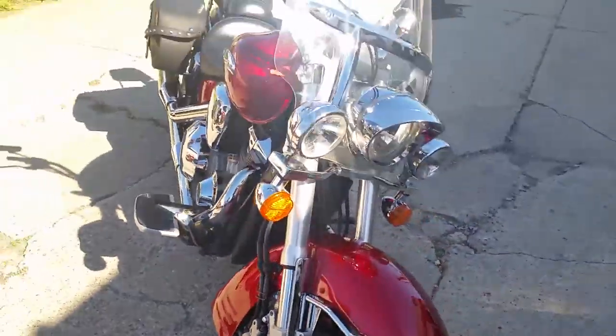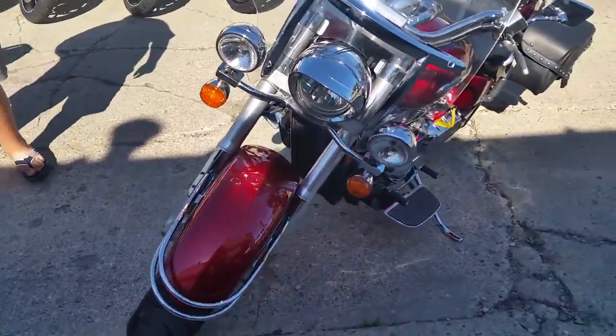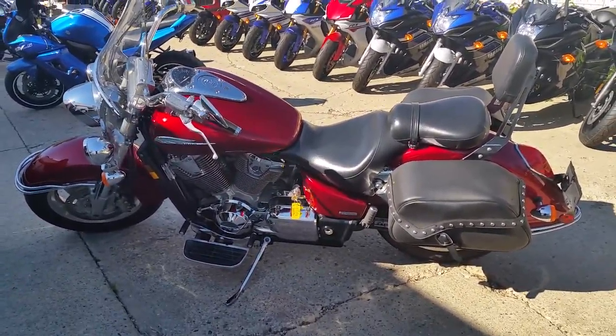Just serviced at an authorized Honda dealership, inspected, certified. It includes a 1-year warranty and you can be on it for $99 a month. Guaranteed financing for everyone. Visit ApprovalPowerSports.com.